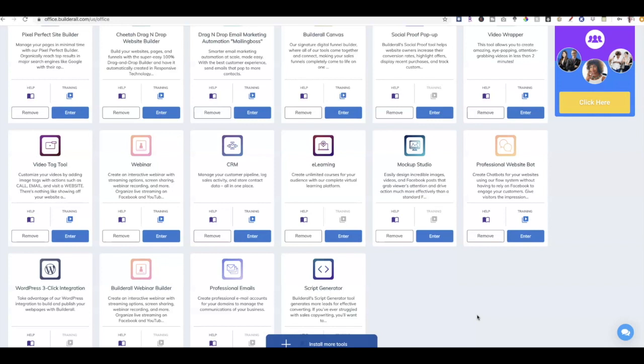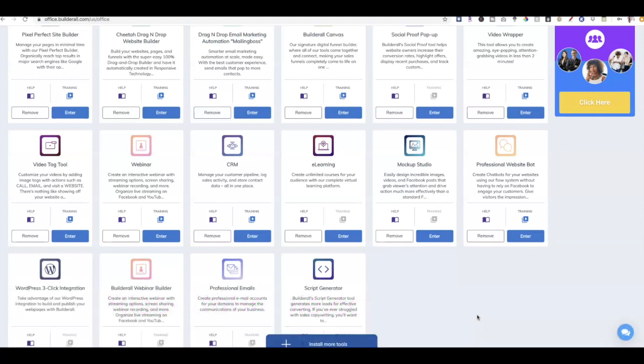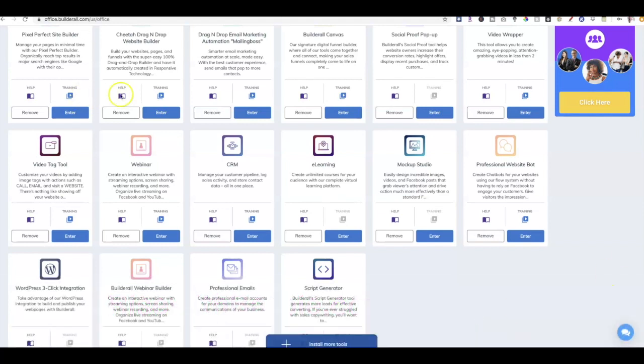If you haven't activated a 14-day free trial and you want to make sure that I am your sponsoring affiliate, make sure to go to www.risewithbarbie.com/builderall and you can activate your 14-day free trial from there. All right, so without further ado, let's go ahead and start our Cheetah site.